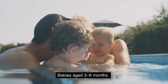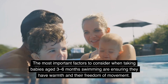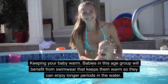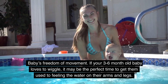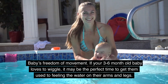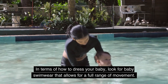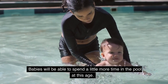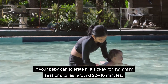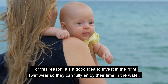Babies aged 3 to 6 months. The most important factors to consider are warmth and freedom of movement. Babies in this age group will benefit from swimwear that keeps them warm so they can enjoy longer periods in the water. If your 3 to 6 month old baby loves to wiggle, it may be the perfect time to get them used to feeling the water on their arms and legs — look for swimwear that allows for a full range of movement. Swimming sessions can last around 20 to 40 minutes at this age.